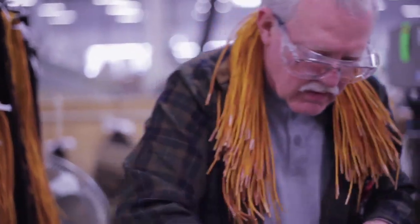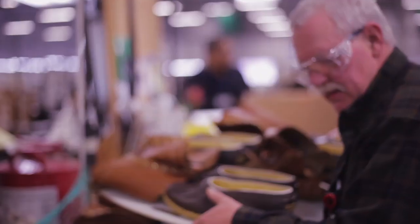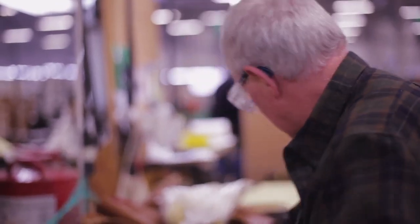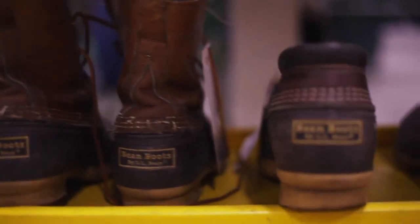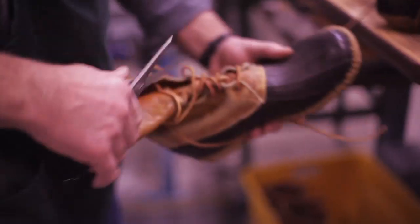People love their boots and we do too. That's why we'll do everything we can to keep their favorite pair around as long as possible. Sometimes these boots make a trip back to the factory for maintenance after 30 years of wear.